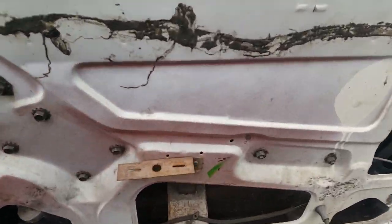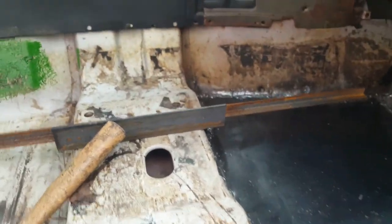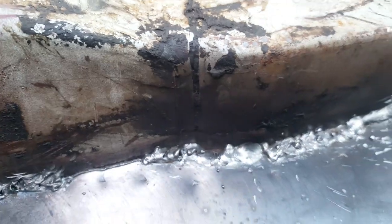Same thing over here — if they had left a good thick coat, this wouldn't have happened. There's a new floor put in now. You can see the welds need some more work. They just put a light coat — especially in the corners it starts to deteriorate.